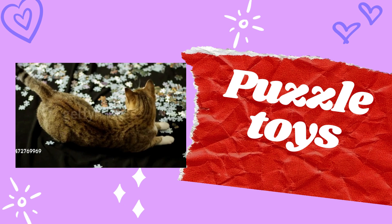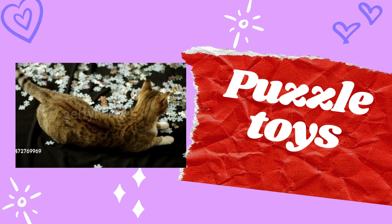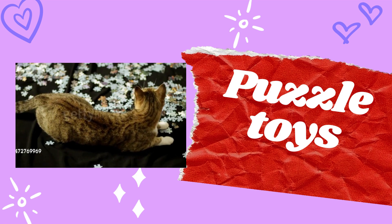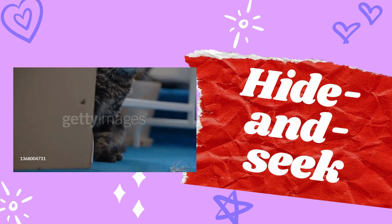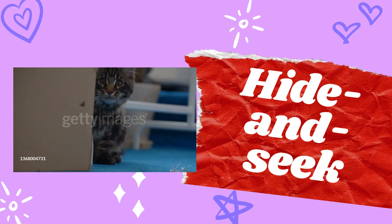Number three: puzzle toys. These toys require cats to figure out how to access treats or toys hidden inside. They stimulate their natural hunting instinct and keep them mentally engaged.